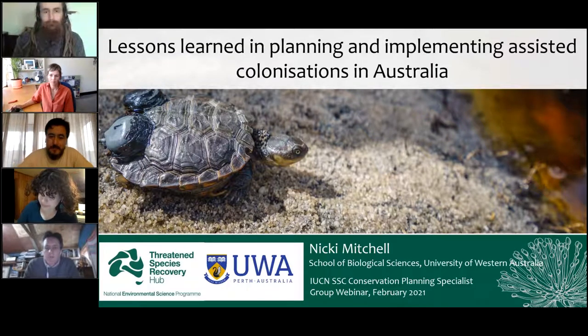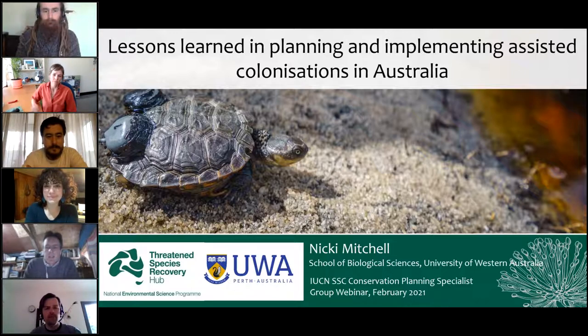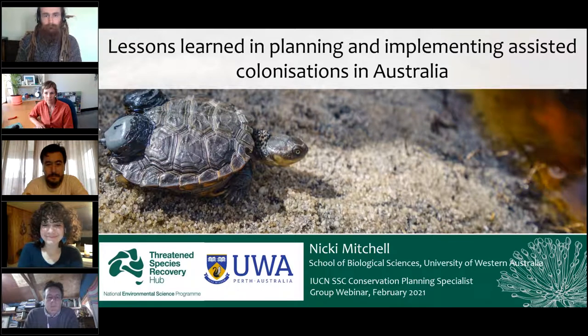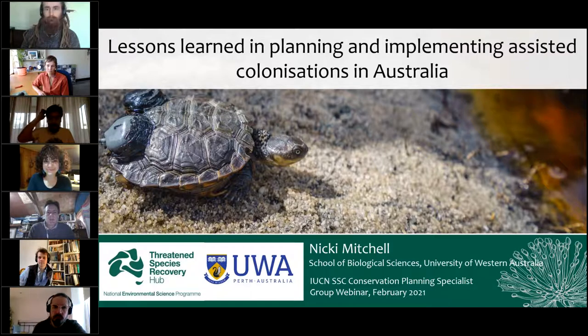Thank you to everyone for joining us for this, the first in the 2021 CPSG webinar series. I'm delighted to introduce Dr. Nikki Mitchell, who's senior lecturer at the University of Western Australia, whose interdisciplinary research focuses on physiological ecology. Her wider team has been looking at the capacity of threatened species to adapt to environmental change. Today, Nikki is going to give an overview of a long-term project: the Decade-Long Planning and Trials Project for Assisted Colonization of Western Swamp Turtles in Southwestern Australia.